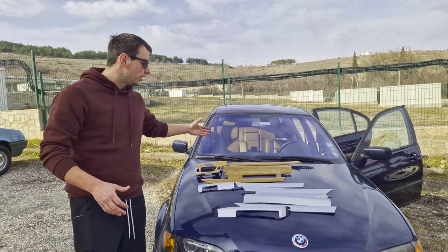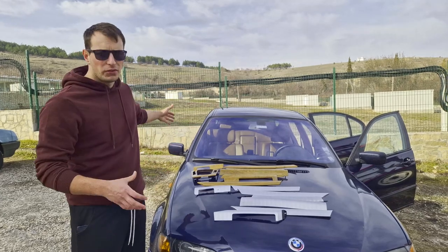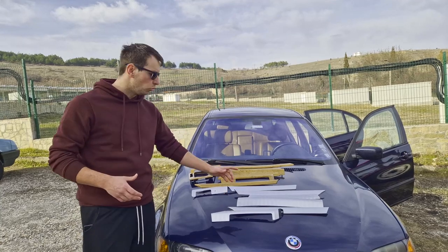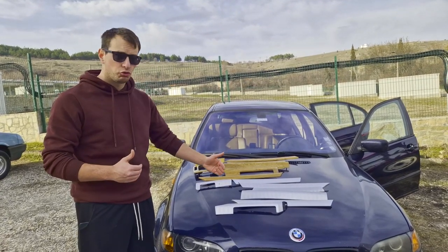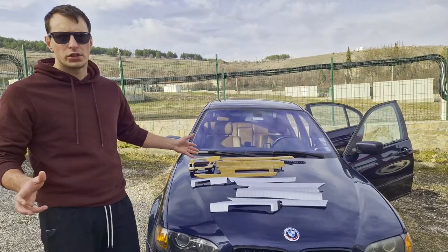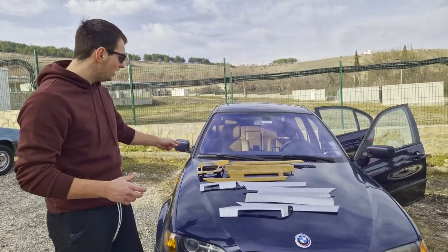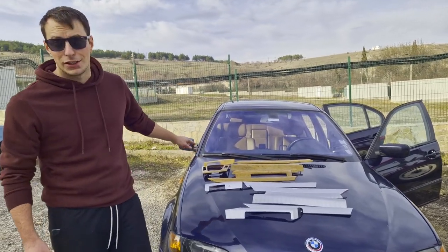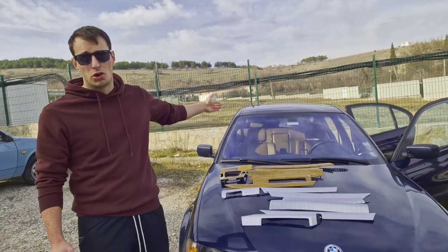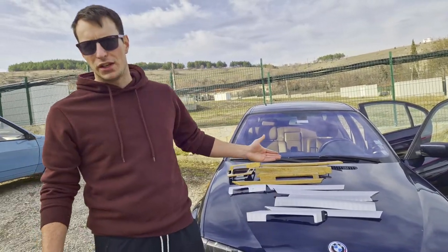My car actually came with the light birch trim, but somebody somewhere in the life of this BMW - which has been long - decided they wanted brushed aluminum, which is also on the rarer side of trims. I found that out recently when I started looking for them. Internationally, these things cost a bit of money for trim for a 20-year-old car.